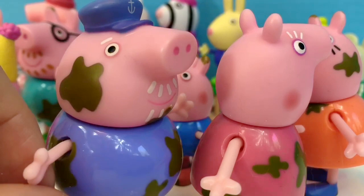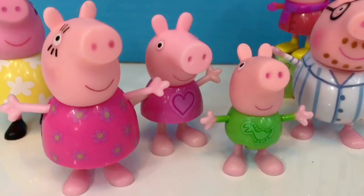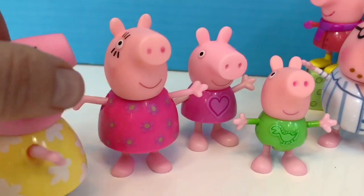Our next set is the Peppa Pig pajama family. I know that they're all in their pajamas because they have bare feet. See how this Mummy Pig has the same sort of dress but she has black shoes on, so that's why I know she's wearing a pink nightie.